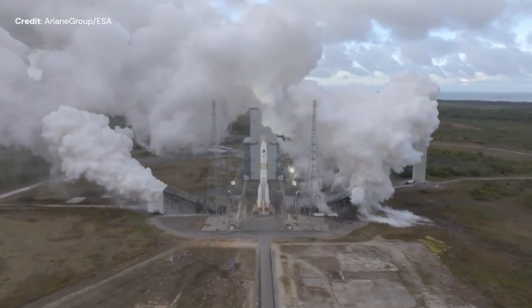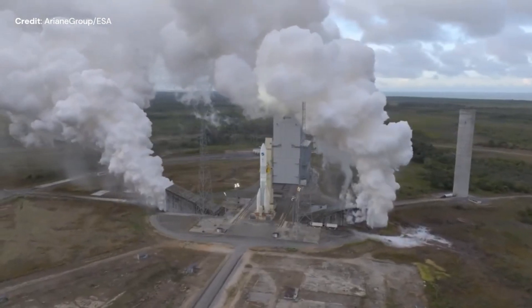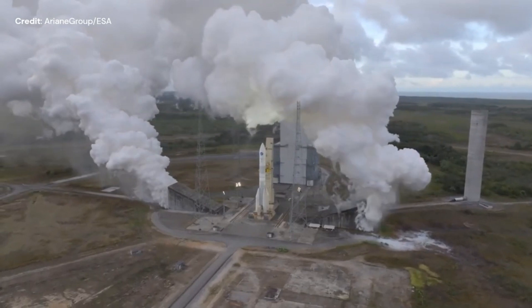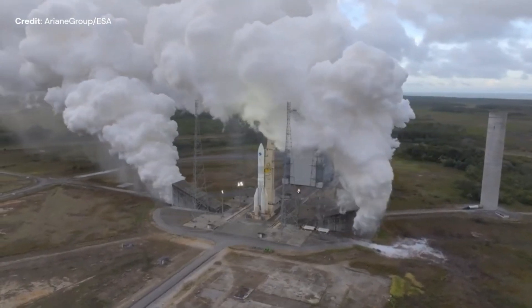It uses liquid hydrogen and oxygen and produces a thrust per engine of 1.37 MN, or nearly 300,000 pound-force, with a specific impulse of 432 seconds.